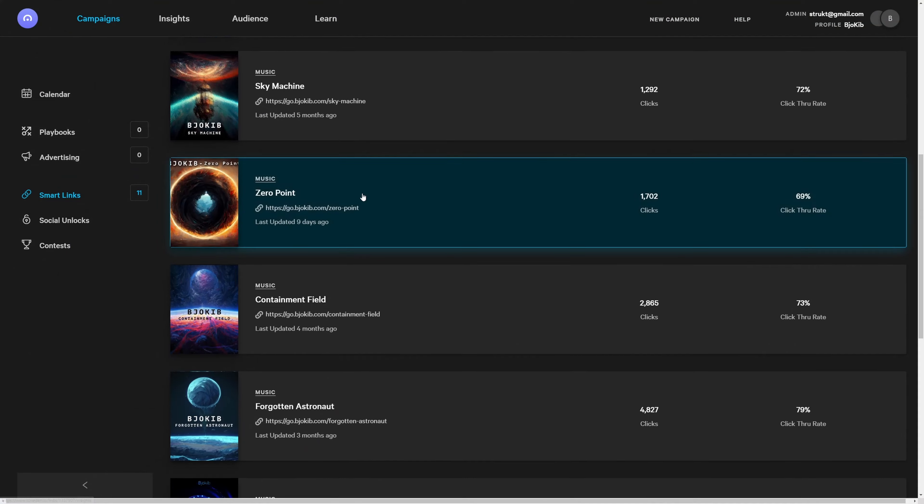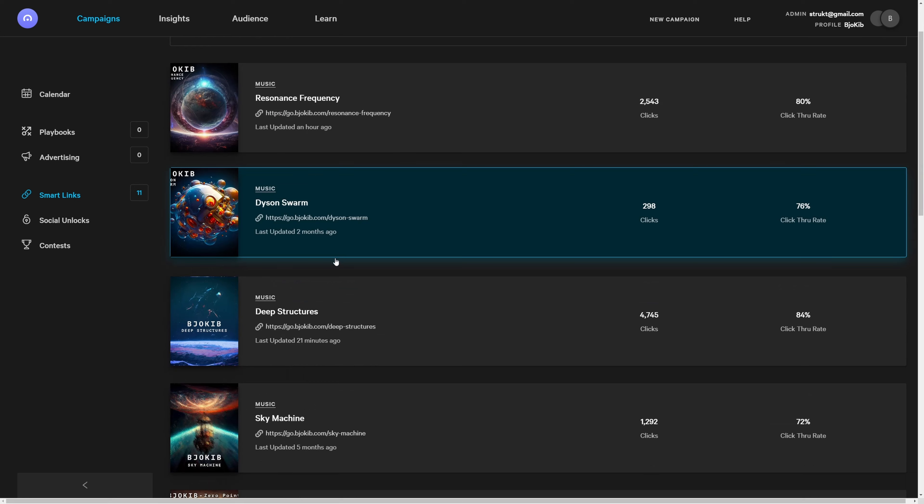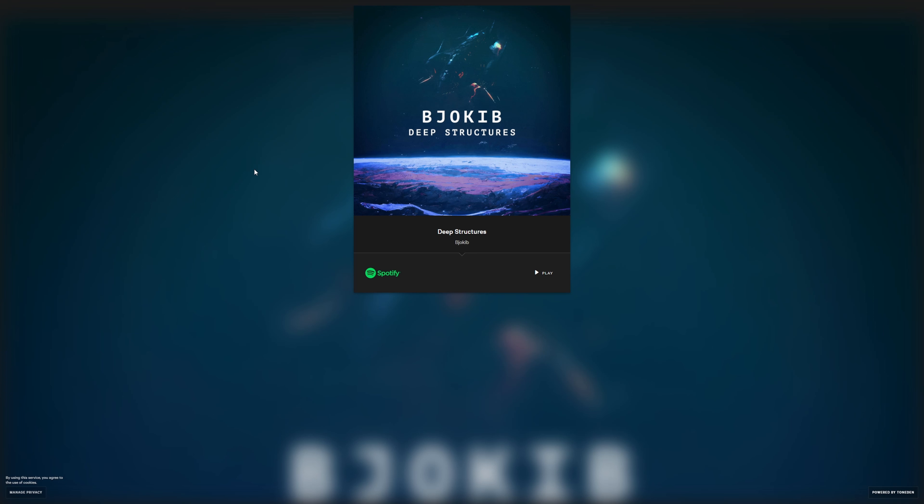Toneden.io is the site that hosts the landing page of my track — this is where people end up if they happen to click on your ad. As you can see on my landing page, the only option I have is Spotify.